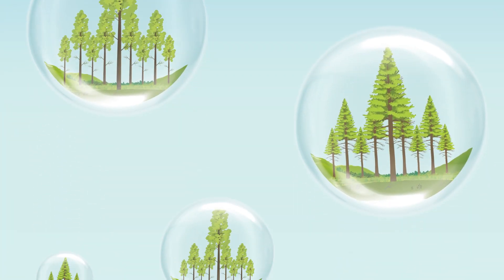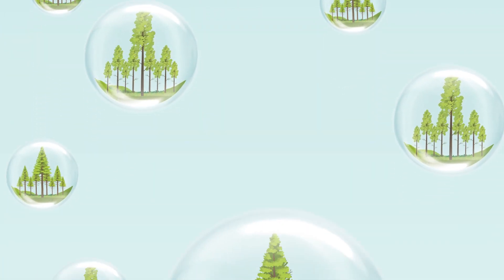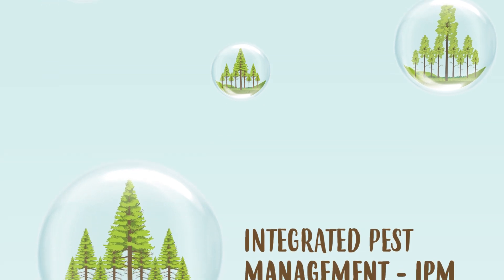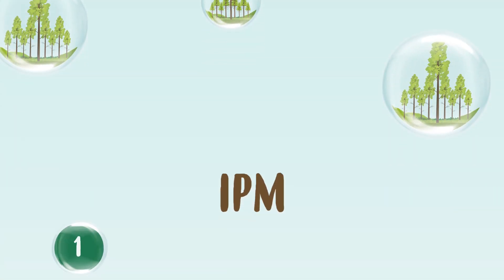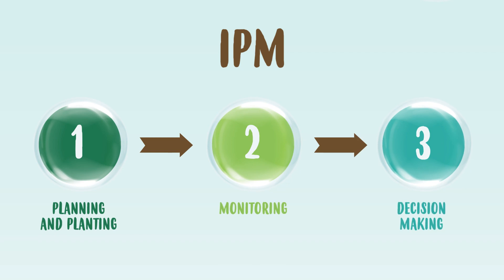A way to responsibly protect forests from pests and diseases and guarantee productivity is through Integrated Pest Management. IPM brings together different techniques which are divided into several phases.